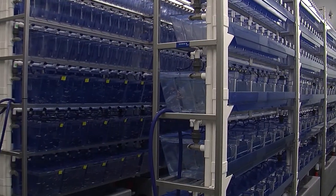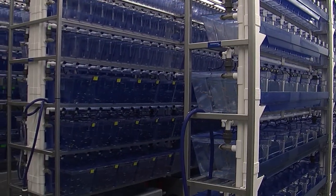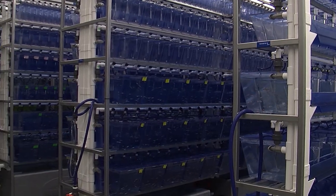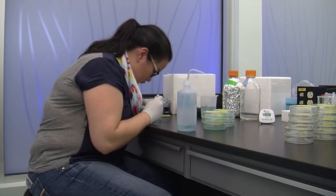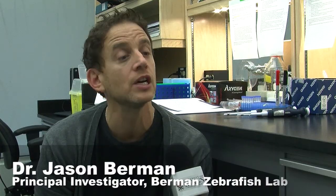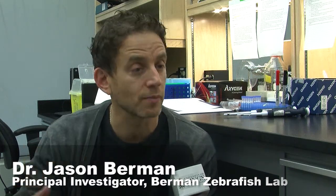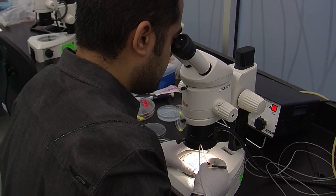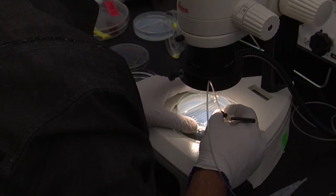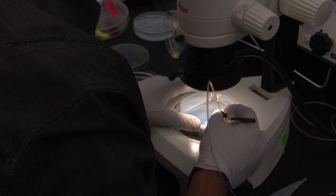The Dr. Berman Zebrafish Lab opened just a few weeks ago in the IWK. One of the goals of the lab is to create treatments for people with diseases that have fewer side effects. We really need to develop better treatments, better therapies. The team at the Berman Lab inject diseased cells into the fish, then test out different drugs by putting them in the water and seeing how the fish respond.